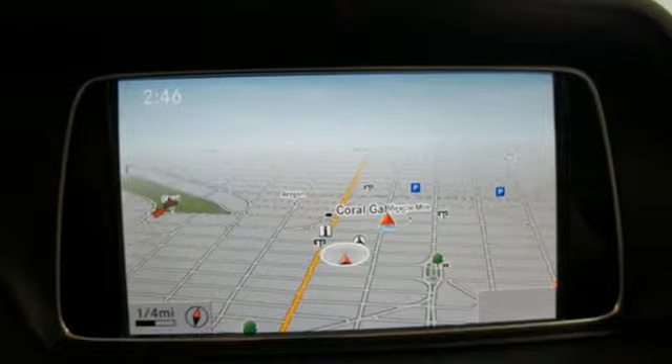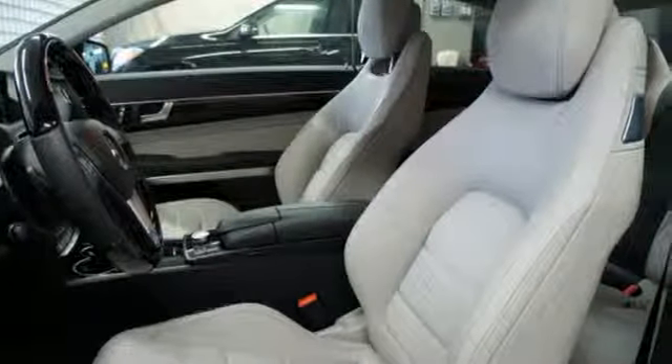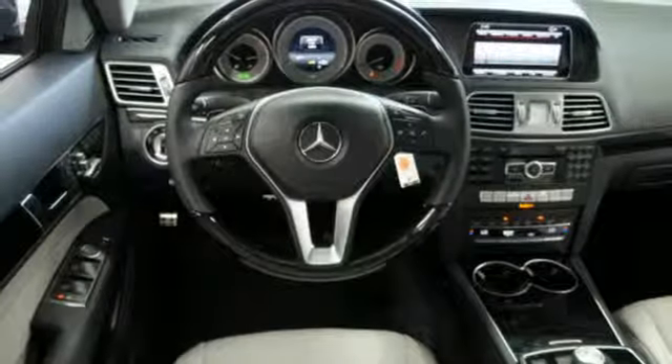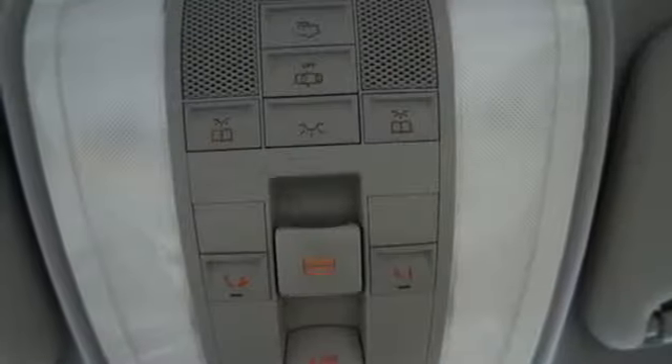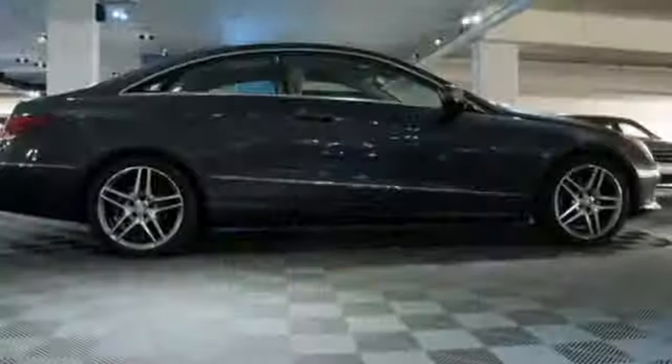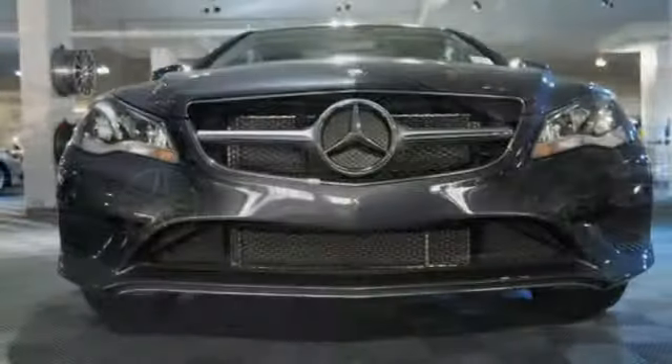It has dual exhaust, rain-sensing wipers, a power moonroof and heated mirrors. It also boasts a CD player with MP3 decoder, climate control and garage door transmitter. The E means efficiency, energy, entertainment and above all, excellence.